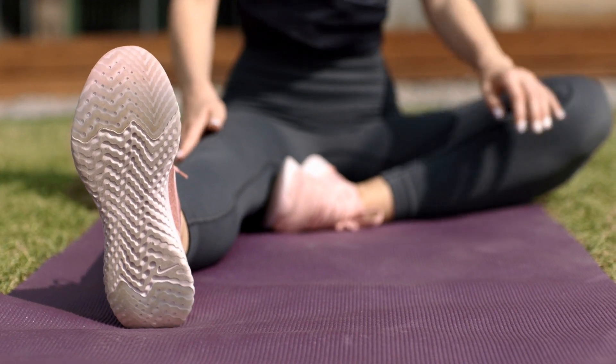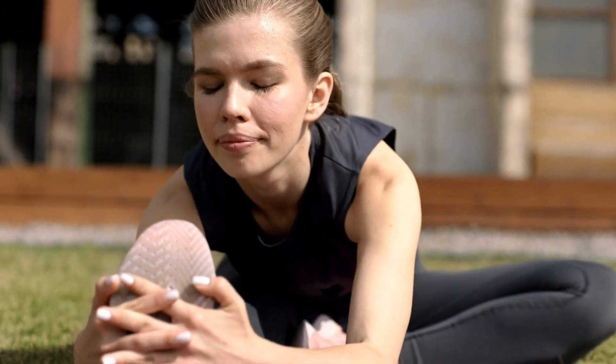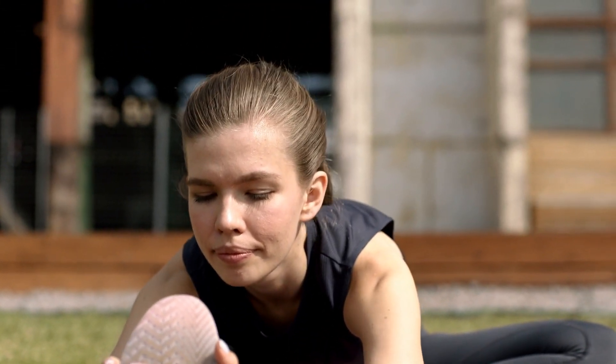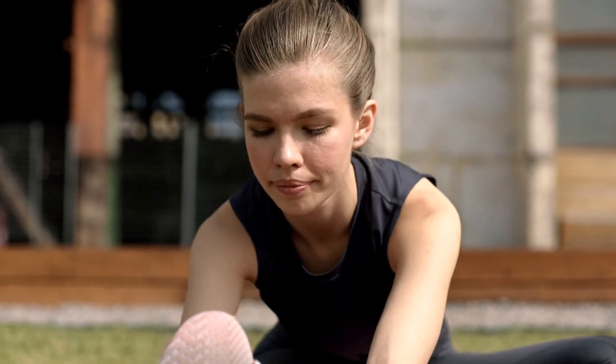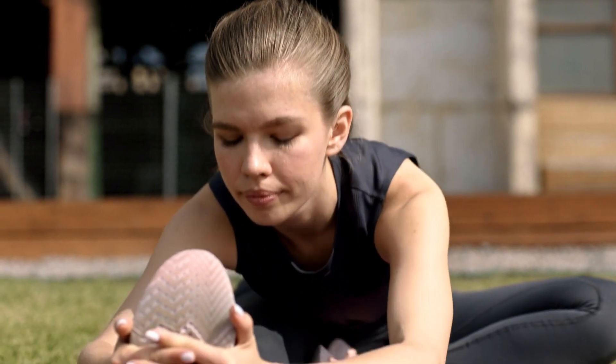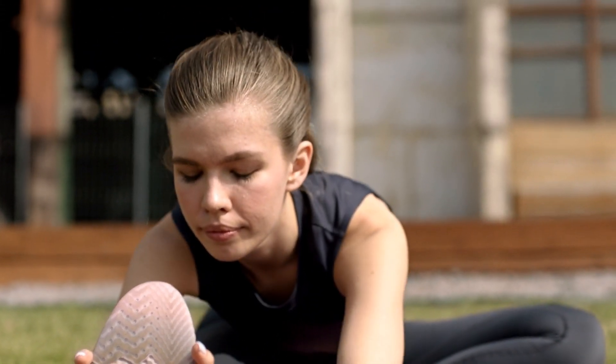Dynamic stretching has been shown to be more effective than rest or gentle exercise for recovering between short bursts of intense physical activity. A study conducted by physiologists at Piccardi-Jules Verne University in France examined the effects of different recovery techniques on athletic performance.